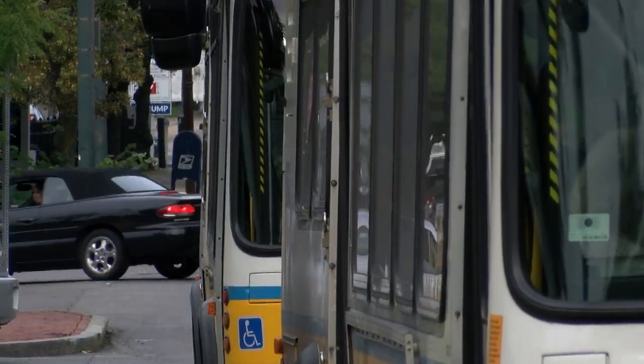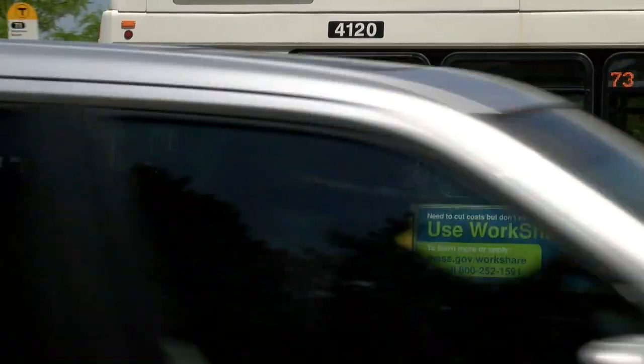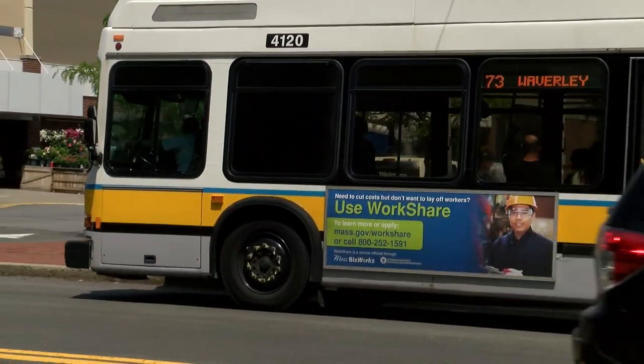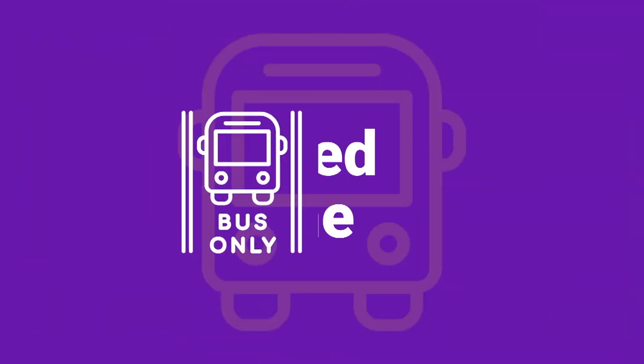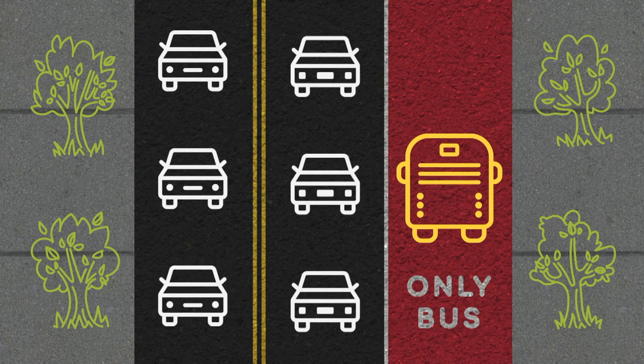Bus priority can mean a lot of things, but this project in particular involves a few specific elements. The first thing we want to do is allocate space for buses — that means making dedicated lanes or a dedicated short section of lane called a queue jump, paint it red, and say that only buses, shuttles, and other vehicles with lots of people in them can actually be in those lanes.